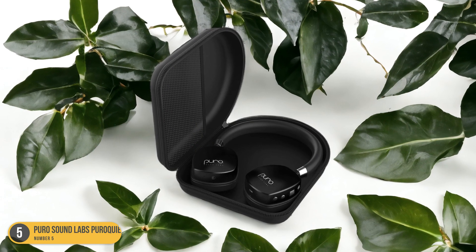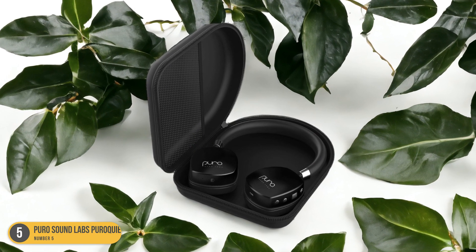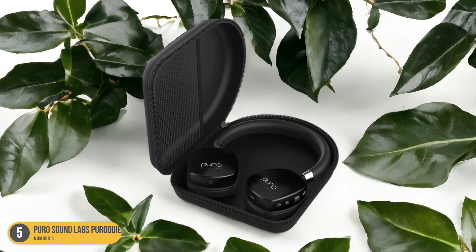Not only do they protect young ears, but they also look stylish and cool, making them a must-have accessory for any tech-savvy child.